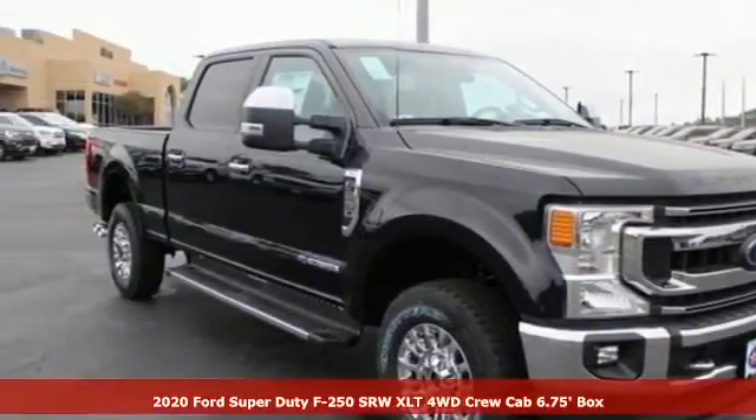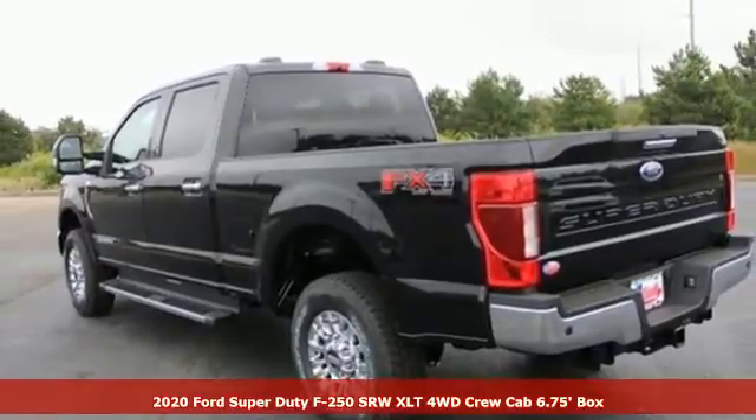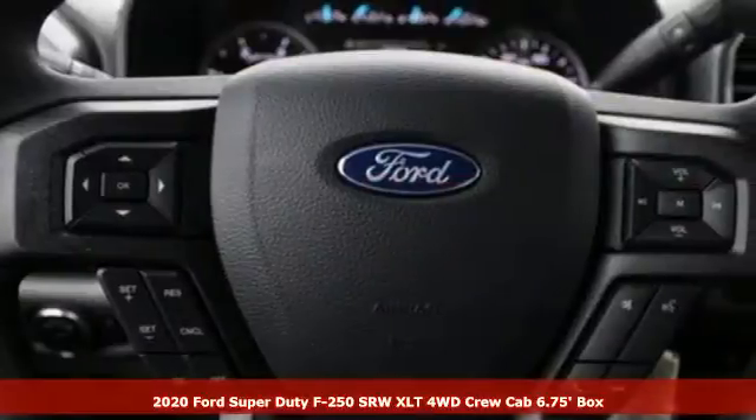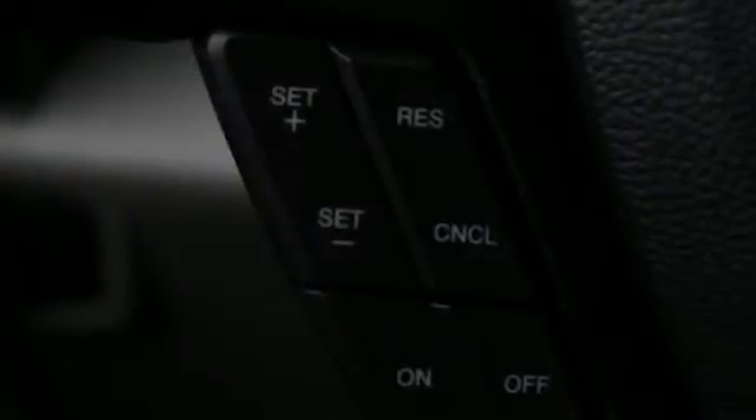It's a new 2020 Ford Super Duty F250 single rear wheel. With a powerful engine and unbelievable towing capacity, it has a lot of pickup. Plus, it offers an exciting list of features.